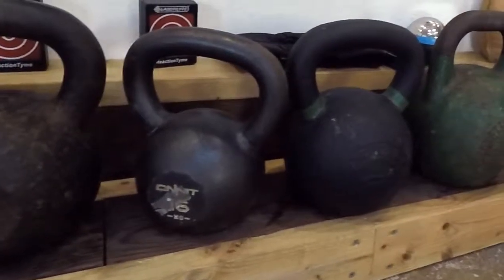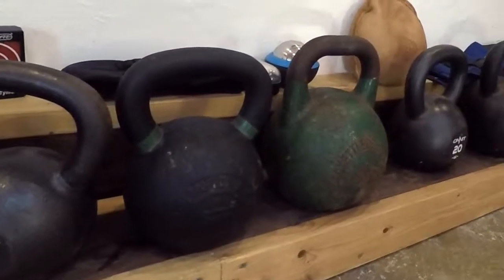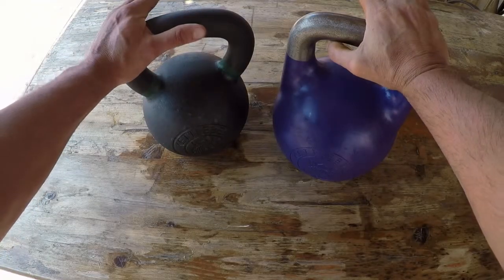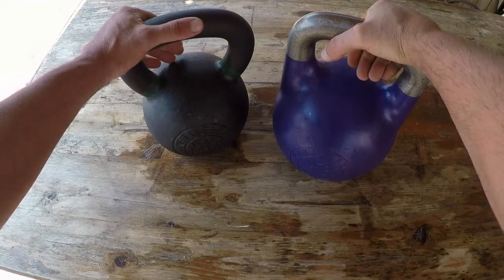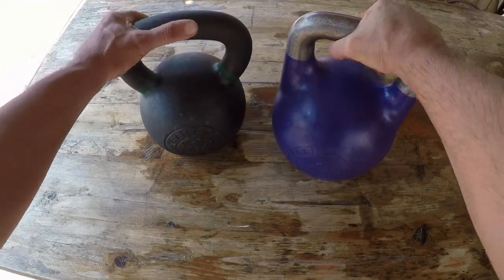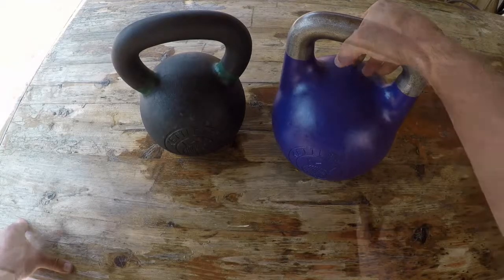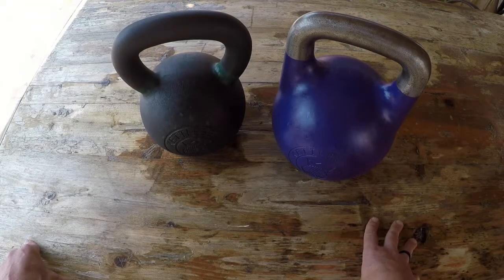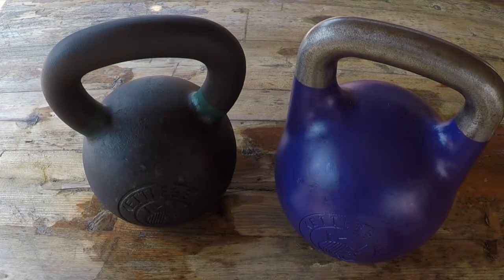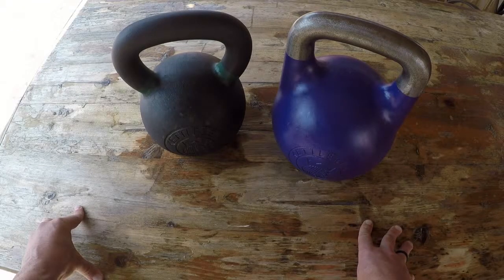I certainly have experience with those kettlebells and all of them serve a purpose. If I were to answer the question right off the bat — which kettlebell should I get when starting out? — my answer would be the one you can get your hands on the fastest. Kettlebells have become very popular over the last couple of years, so you can find all sorts: adjustable kettlebells, kettlebells with Bluetooth, kettlebells that connect to apps.